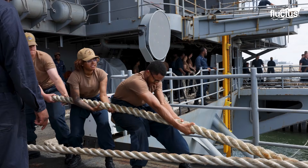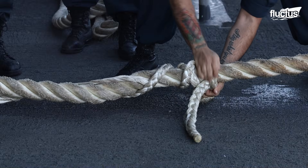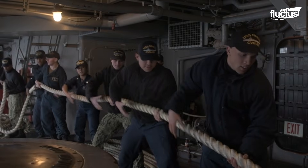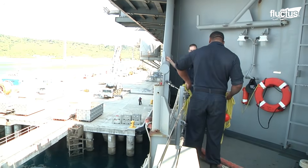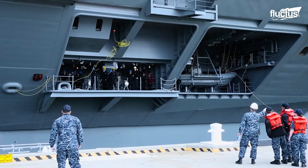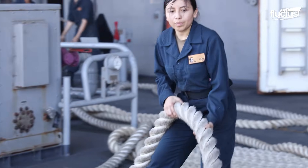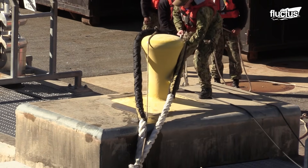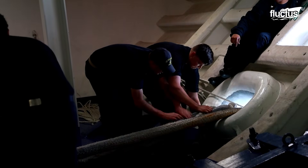Rope heaving is another standard practice in naval operations for transferring gear between ships or to shore. A lightweight rope with a weighted end is cast using a stick or pole to hit its mark. Once secured, the rope is tied to an anchor point, retrieved via a buoy, and reeled in gradually.